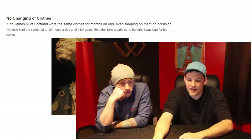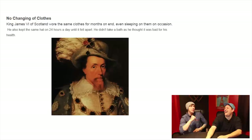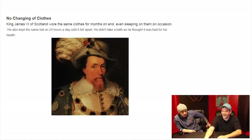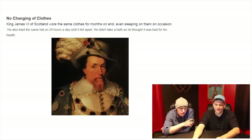No changing of clothes. King James VI of Scotland wore the same clothes for months on end, even sleeping in them on occasion. He also kept the same hat on 24 hours a day until it fell apart. He didn't take a bath because he believed it was bad for his health. That's a pretty dashing hat though — it's like a cowboy hat with some jewels and feathers rocking on it. Kind of looking feminine, but he's rocking that huge goatee, so that kind of makes up for it.